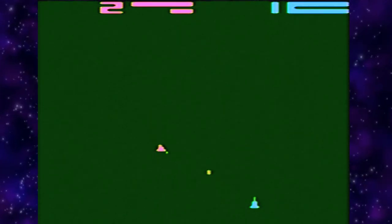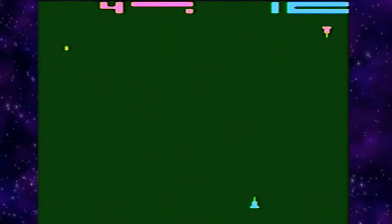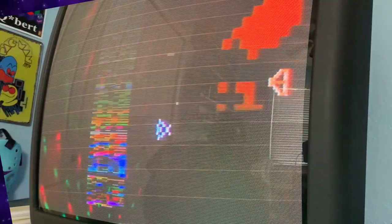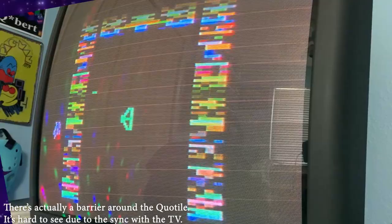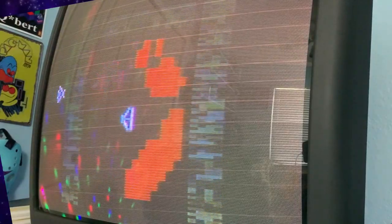Space War is one where you really need a friend to play — it kind of reminds me of Combat except you're in space. Then Yars' Revenge — one of the more popular games of all time for the 2600 — which was actually based on Star Castle. Howard Scott Warshaw wanted to make a Star Castle game but for whatever reason couldn't, so he did Yars' Revenge instead. Yars' Return is a hack of Yars' Revenge that's more of a Star Castle-style version, but the whole screen jitters constantly, which is hard on the eyes.